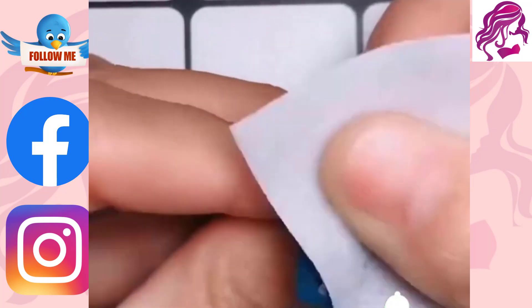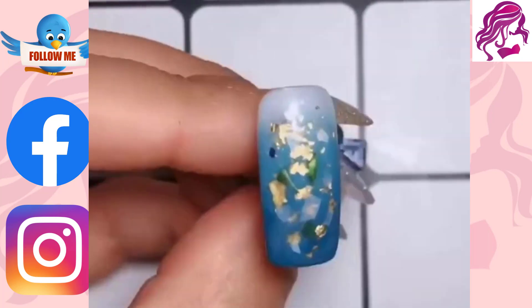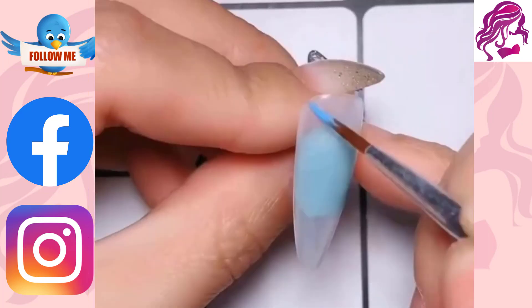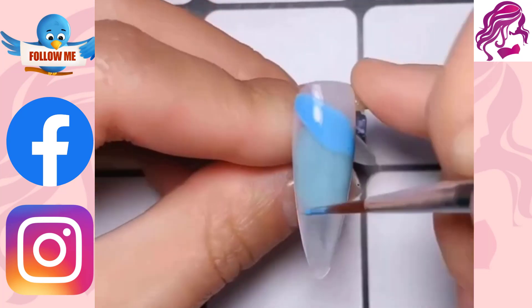We're going to talk about some of the best nail art designs out there. We will cover how to choose the right design for you, and how it can really change your life if you get the right one.